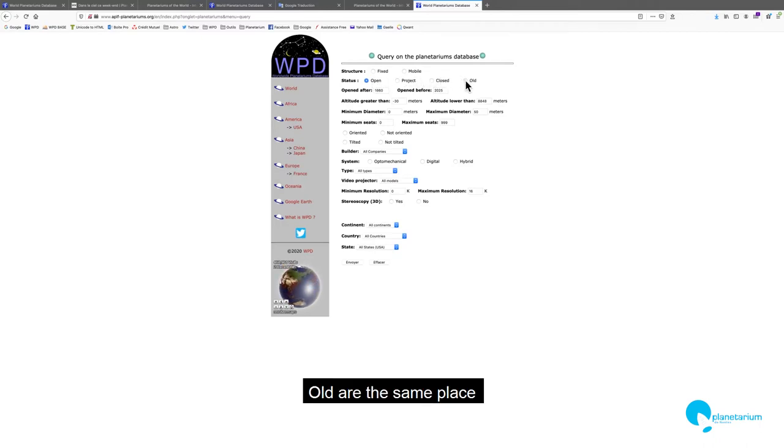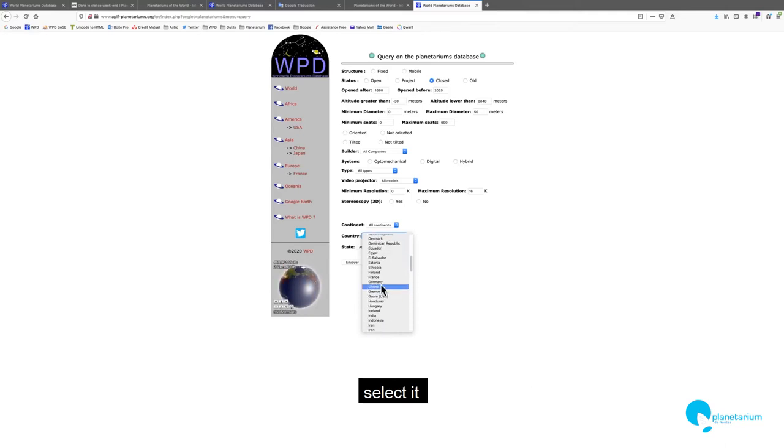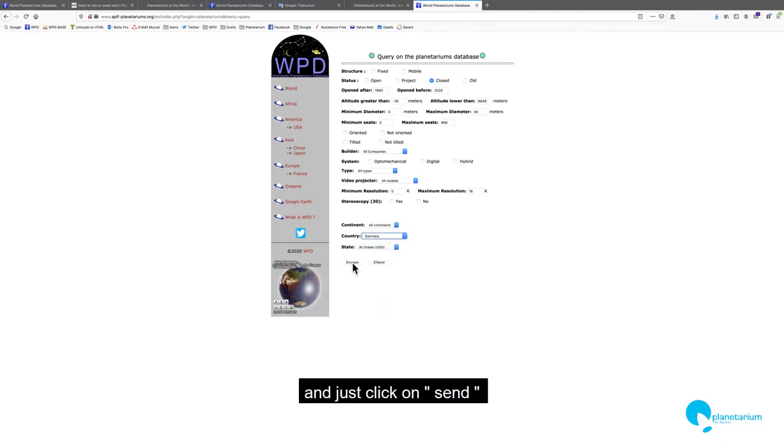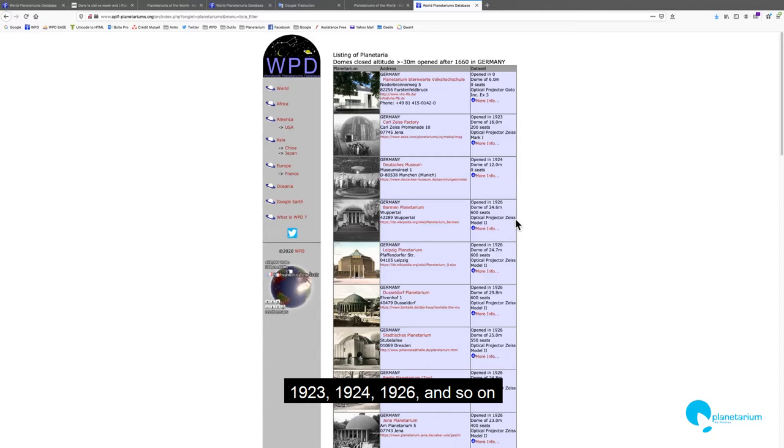Old means the same place but the building is open today. For closed planetariums, often the building is destroyed. Choose closed planetarium and choose a country. We search for Germany, and send this query. The list is sorted by date: 1923, 1924, 1926, etc.